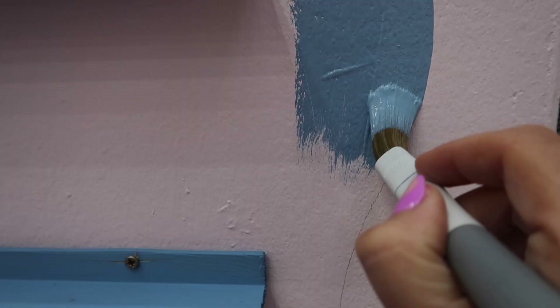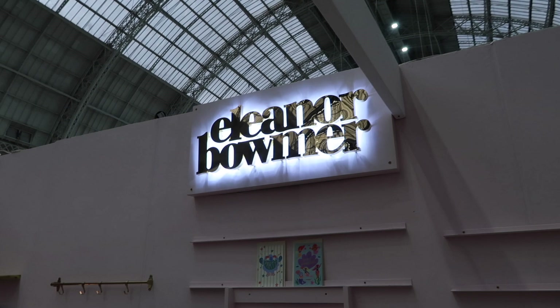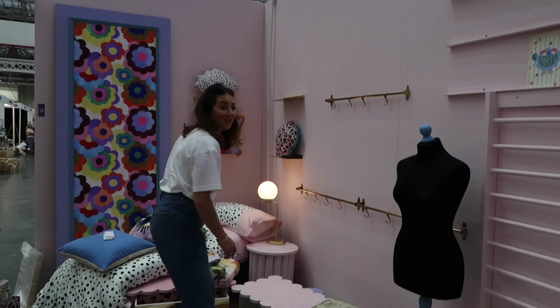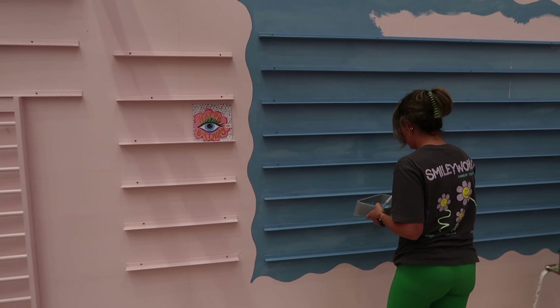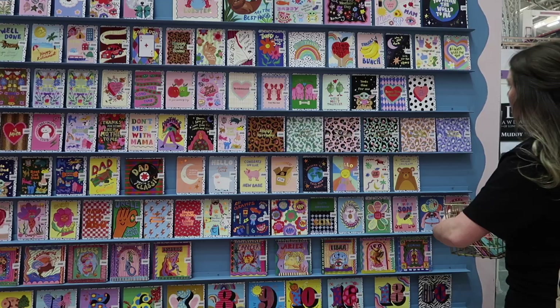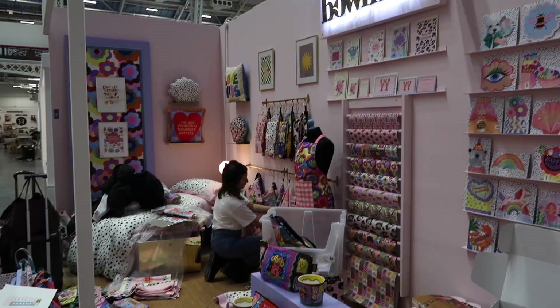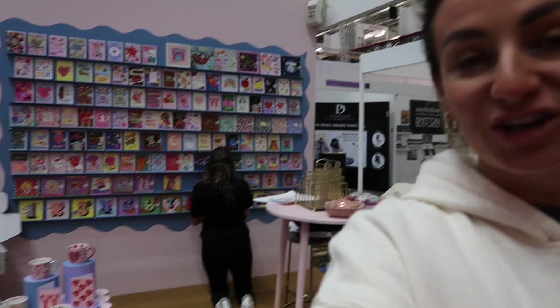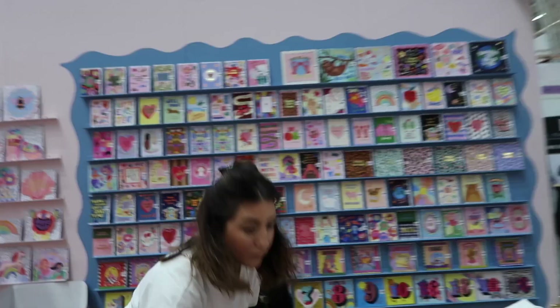Girls have arrived! Nearly there now. Probably got about another hour to go. We've just been doing the mug setup with all of our new mugs. Lauren's just sorting the cards out — the cards look amazing. Oh hi, Hayley!